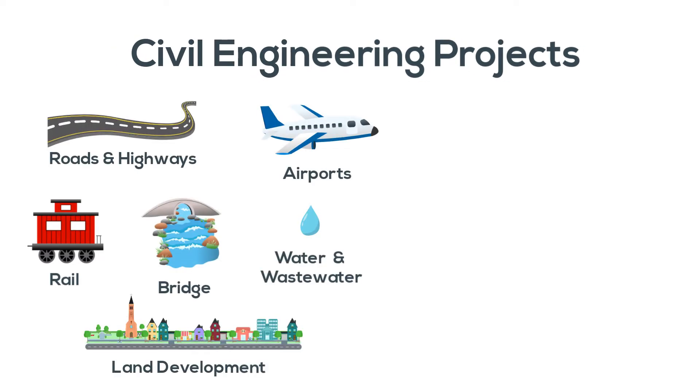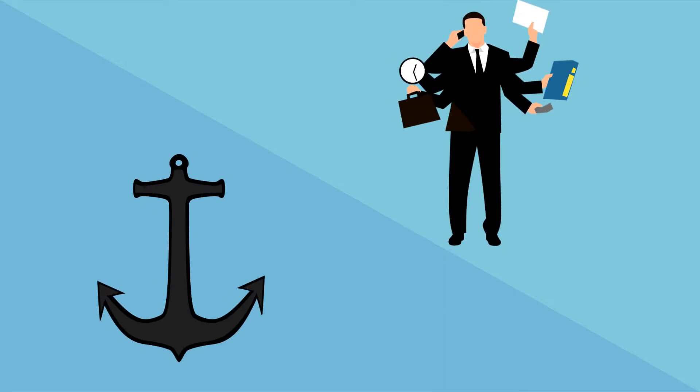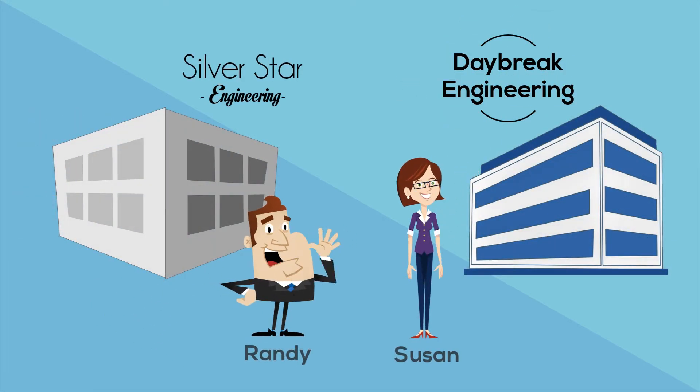When it comes to working on civil projects, one thing is pretty common: we generate lots of documents, which translates into managing lots and lots of paper. How an organization deals with this situation can either be a drag on their business or a way to stand out from their competition. To demonstrate this, let's take a quick look at two firms.